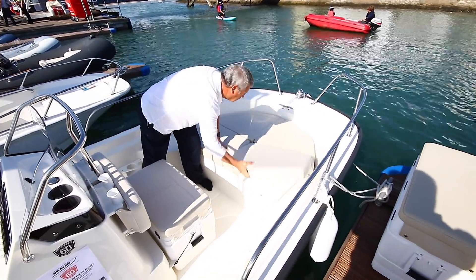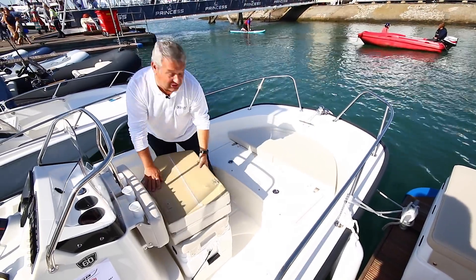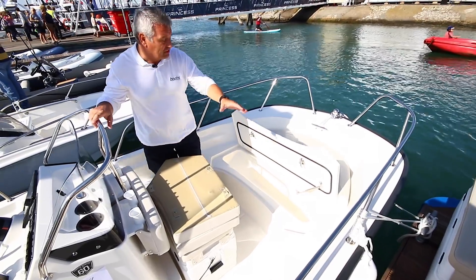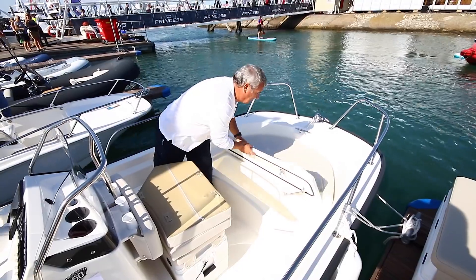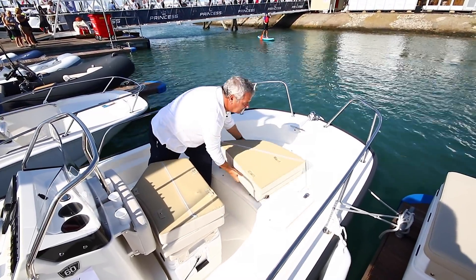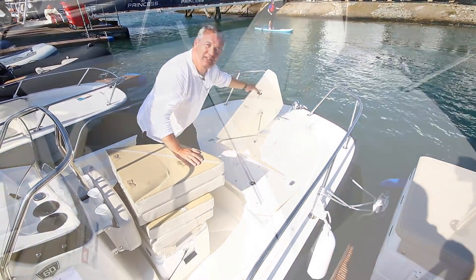Another modification on the Boston Whaler is in the forward section. Here, the cushions are designed to fold in half, so they're easy to stow. The forward compartment is designed with two separate areas, all on gas struts. Forward again, with a folding seat, is the anchor locker.